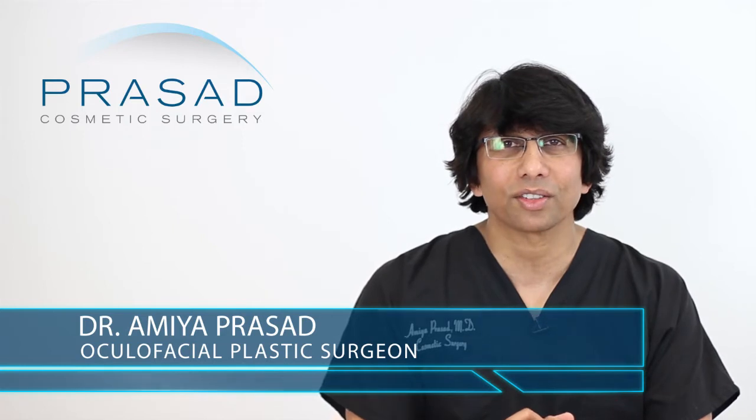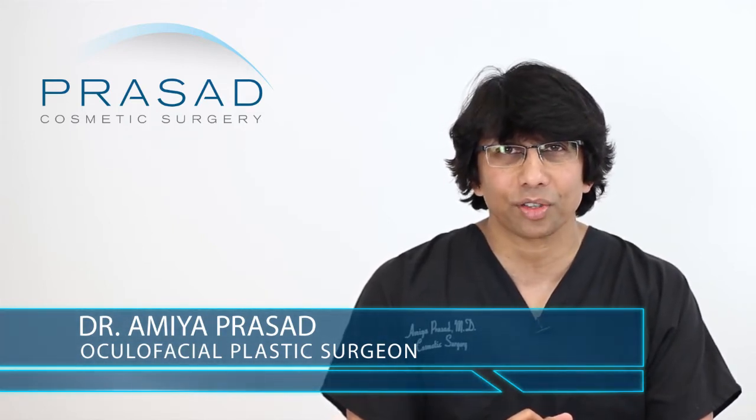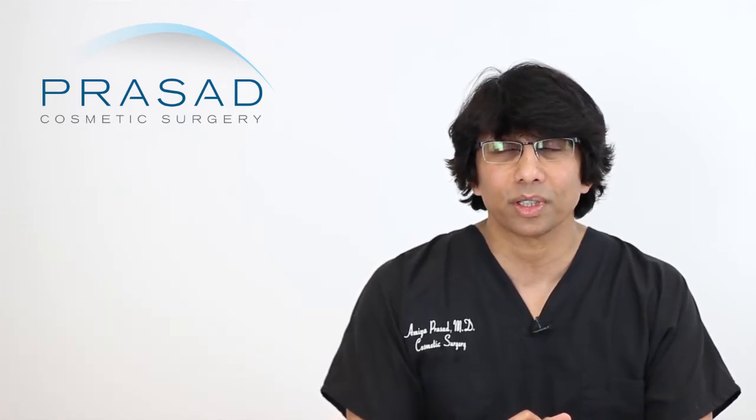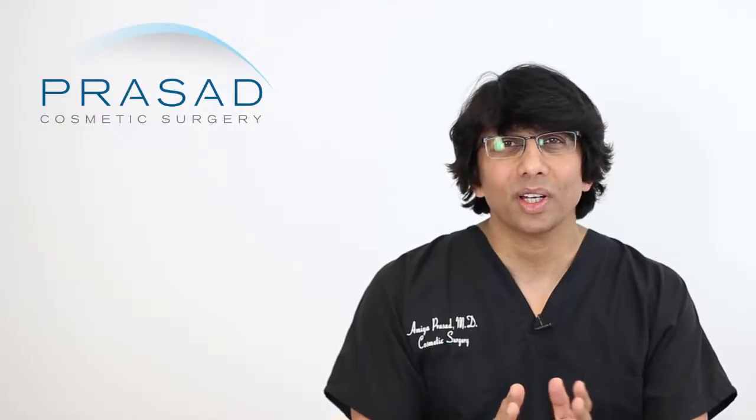I'm a Board Certified Cosmetic Surgeon and Fellowship Trained Oculofacial Plastic and Reconstructive Surgeon. I've been in practice in Manhattan and Long Island for over 20 years. Helping people with their under eye area is a very significant part of my practice, both using injectables as well as surgery to help people with under eye bags.